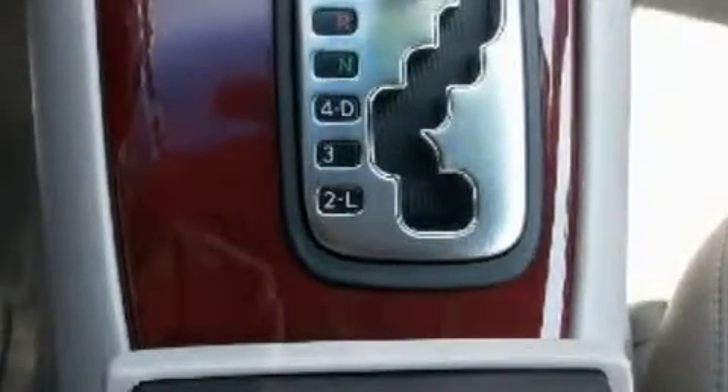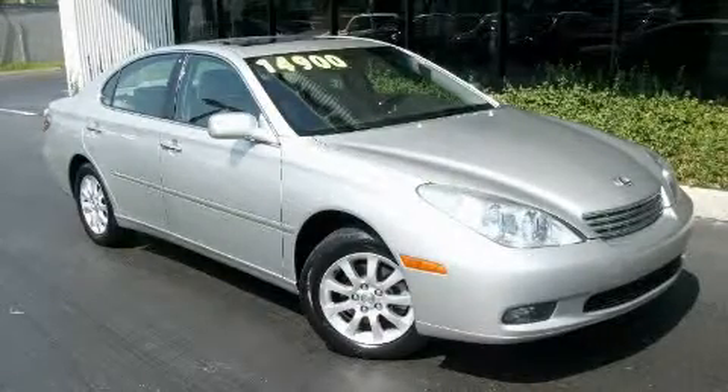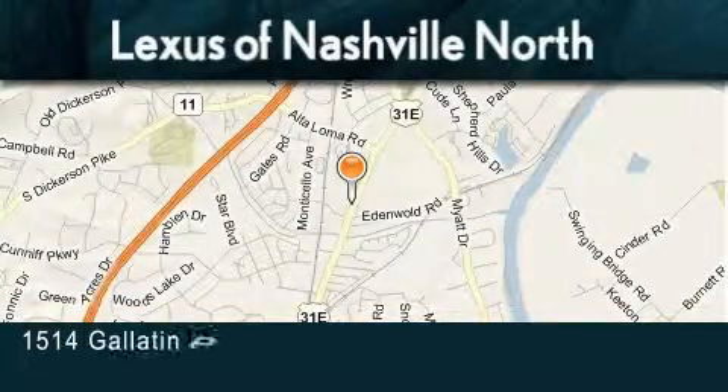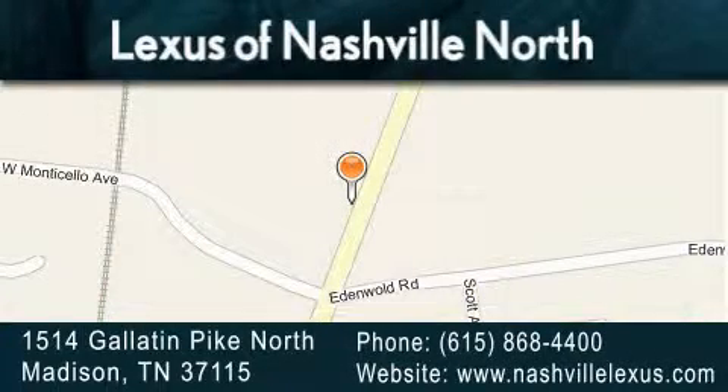Contact us today to schedule your opportunity to see this automobile in person. Lexus of Nashville North Rivergate is located at 1514 Gallatin Pike North in Madison. Our goal is to exceed all of your expectations to ensure that you'll return for future visits.